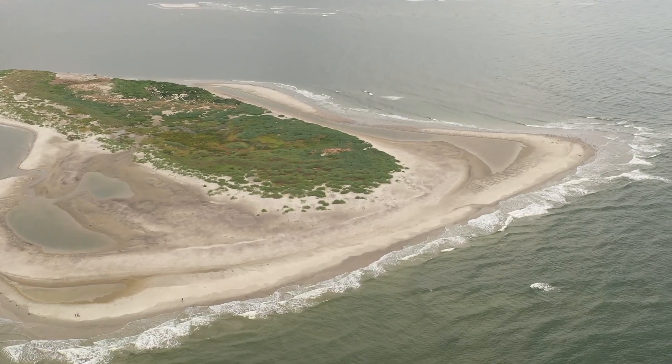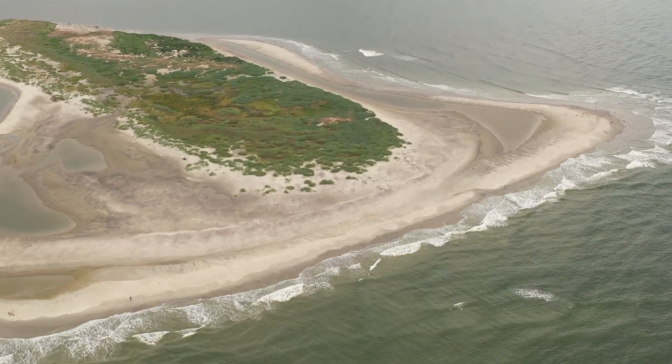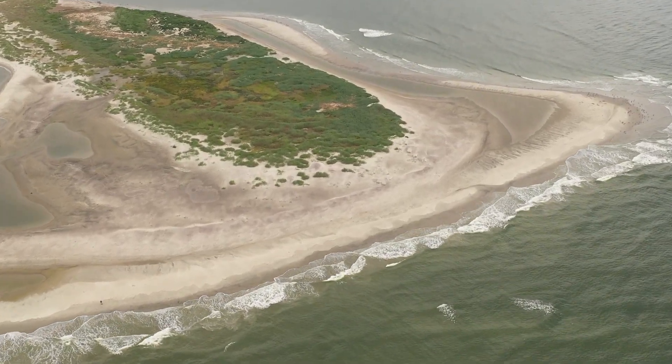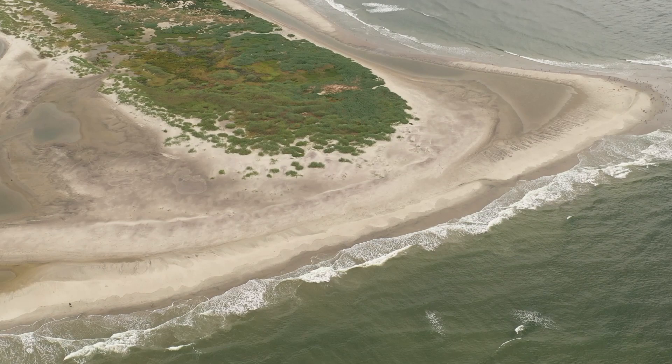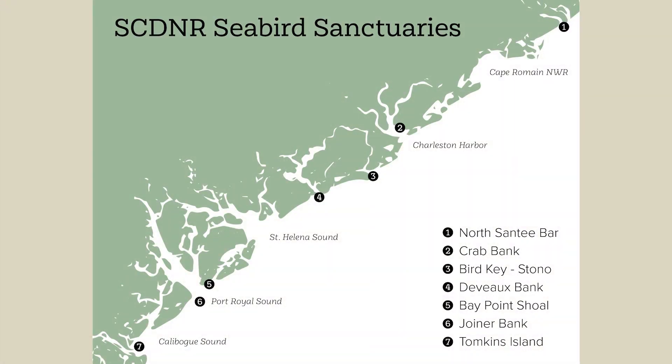The South Carolina Department of Natural Resources established Seabird Sanctuaries in 2006 to protect highly vulnerable coastal bird species such as shorebirds and seabirds. SCDNR owns and manages several seabird sanctuaries along the coast, including Crab Bank, DeVoe Bank, and Bird Key Stono.